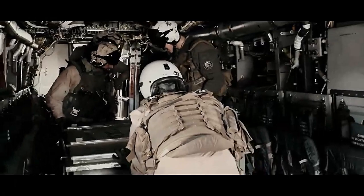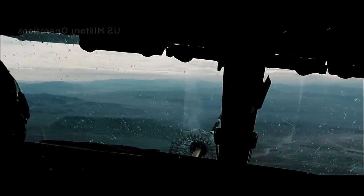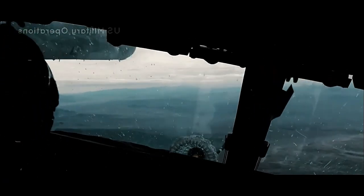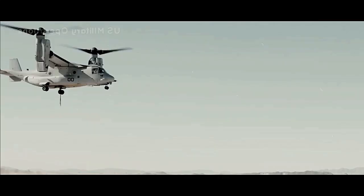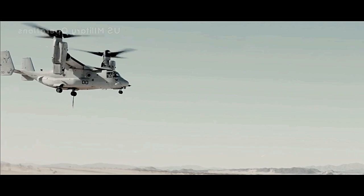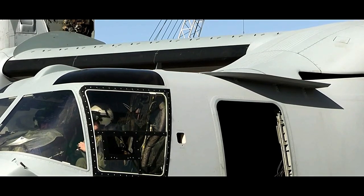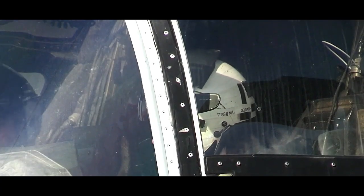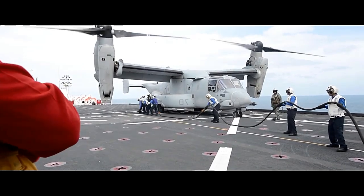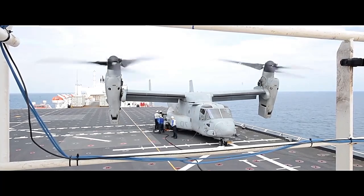Despite its many advantages, the Osprey has faced challenges and controversies throughout its development and operational history. In its early stages it experienced accidents and setbacks that raised concerns about its safety and reliability; however, the aircraft underwent significant improvements and the safety record has improved considerably over time. The aircraft's acquisition and maintenance expenses have been a point of contention, but its unique capabilities and operational successes have justified its inclusion in the military fleet.